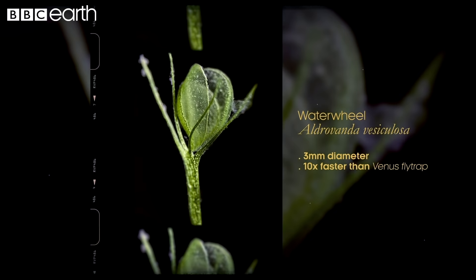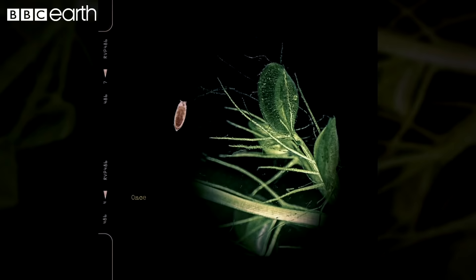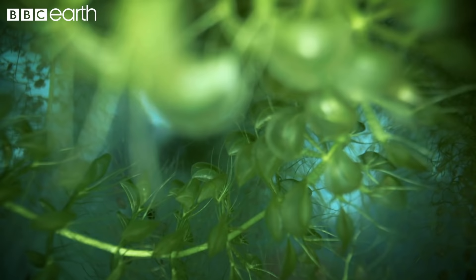Unlike a Venus flytrap, the leaves of a waterwheel don't change shape to trap prey. Instead, they close like two halves of a mussel shell. Once sensitive trigger hairs are touched by passing prey, the leaf snaps shut and the catch is complete. Long bristles act as an energy saver for the plant, as these stop passing debris from triggering the trap.